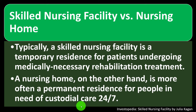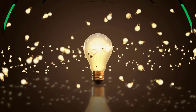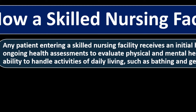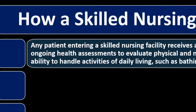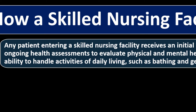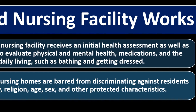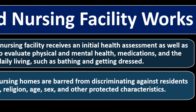When looking into these terminologies, you want to understand the differences and what options are available to cover the skilled nursing facility and the nursing home. Any patient entering a skilled nursing facility receives an initial health assessment as well as ongoing health assessments to evaluate physical and mental health, medications, and the ability to handle activities of daily living, such as bathing and getting dressed. Skilled nursing facilities and nursing homes are barred from discriminating against residents based on race, color, ethnicity, religion, sex, and other protected characteristics.